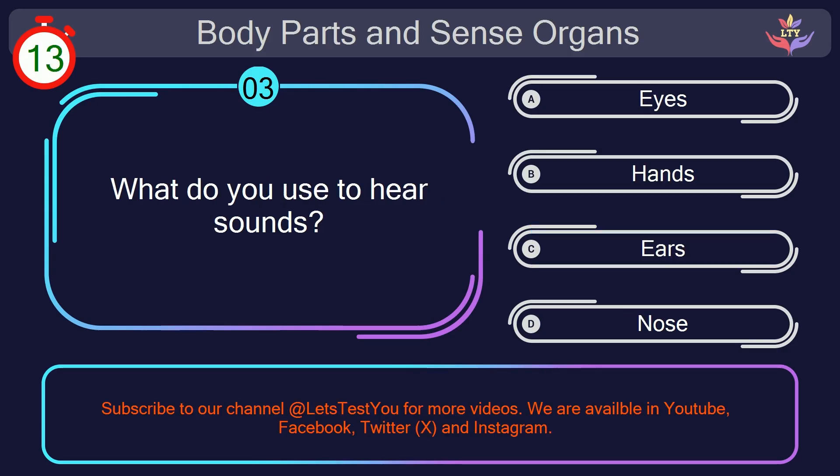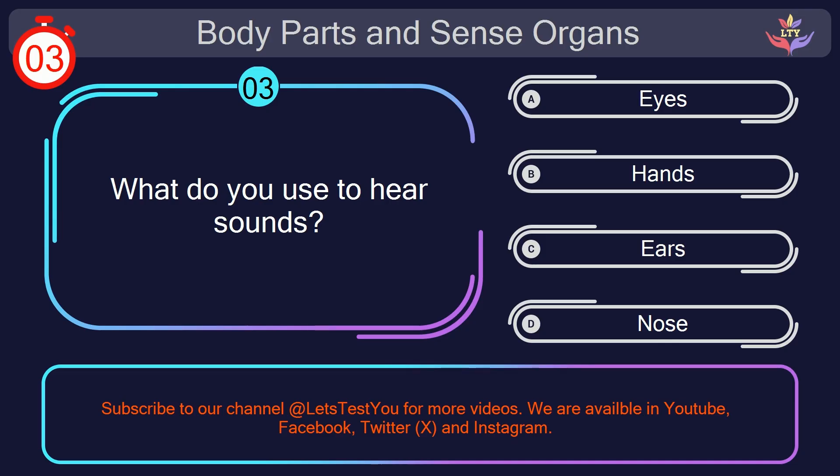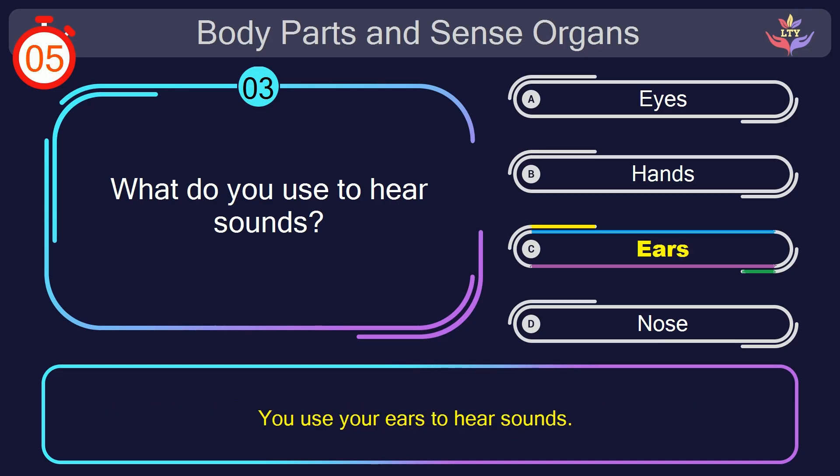Question number 3. What do you use to hear sounds? Your countdown started. Here we go. The correct answer is option C. Ears. You use your ears to hear sounds.